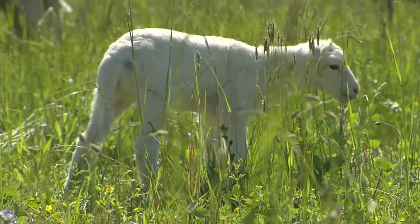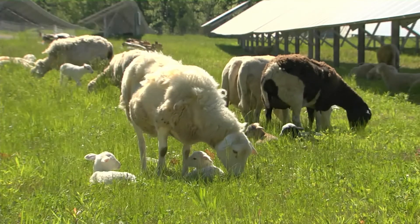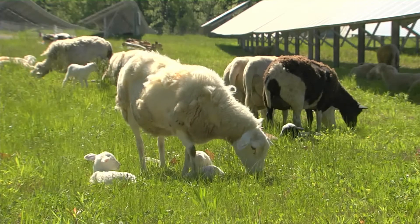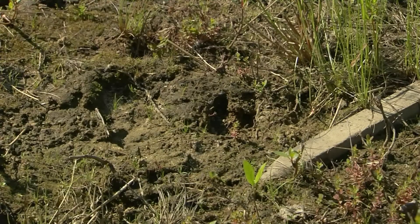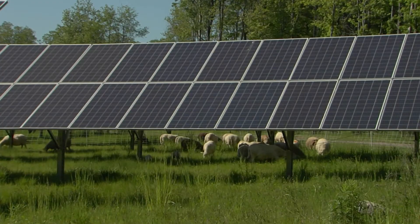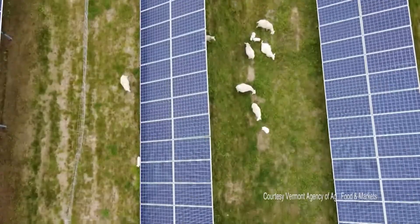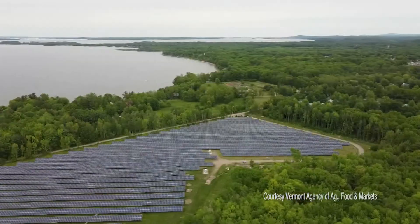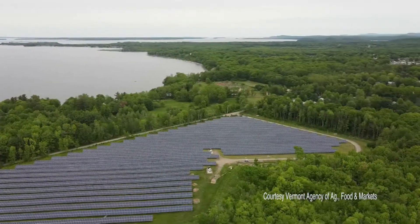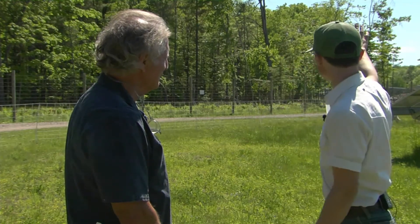Unlike the mowers, the sheep improve the property in other ways. They're not only cutting the grass — they're also fertilizing it, aerating the soil with their hooves, and putting more nutrients back into the soil than they take from it. In this local ecosystem, they're providing services not only for the solar field but also for the neighbors and the lake just a few hundred yards away. It's a win-win for us, hopefully for Ben, and certainly a win for the environment.